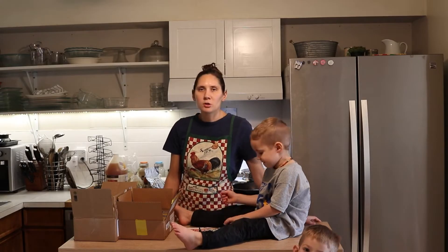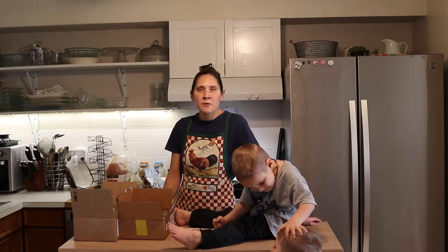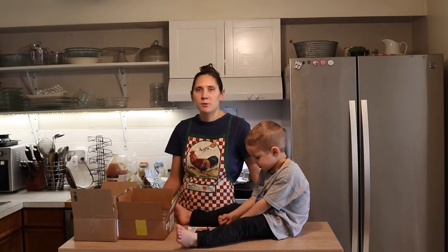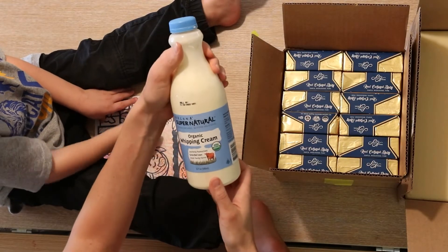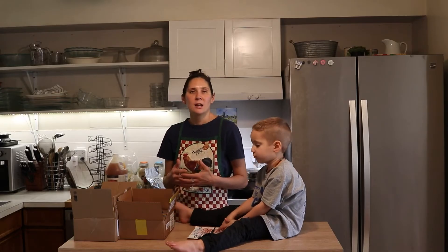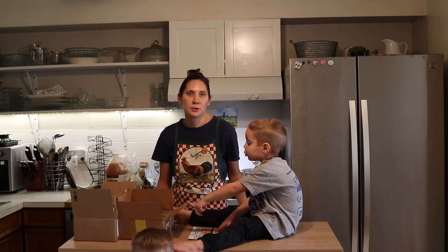We have a raw milk share here in Colorado, so we get raw milk every week from there. Sometimes I'll get extra cream from the store if I want to make different things — I get this Kalona SuperNatural organic whipping cream and I really like it. It's not as ideal as raw, but if you can't get raw in the amounts you'd like, it's a great option. You can culture it and add life back to it.